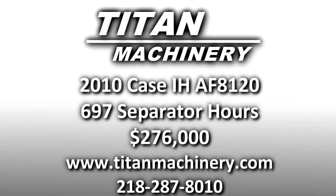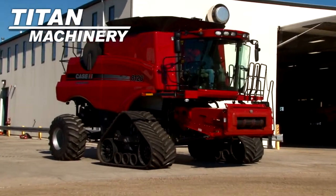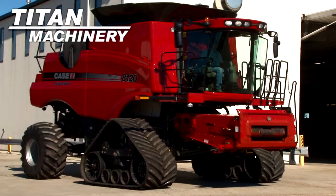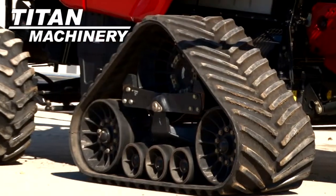Available now at Titan Machinery of Moorhead. We have a 2010 Case IH AF 8120 track combine with 697 separator hours. It has 36 inch tracks.